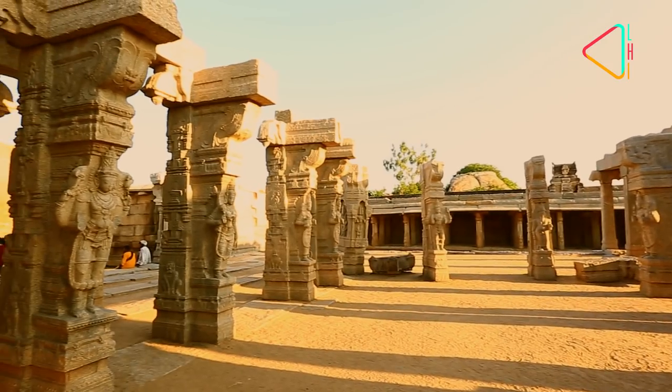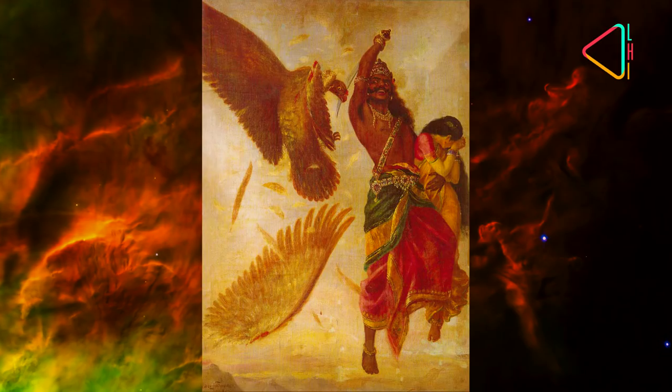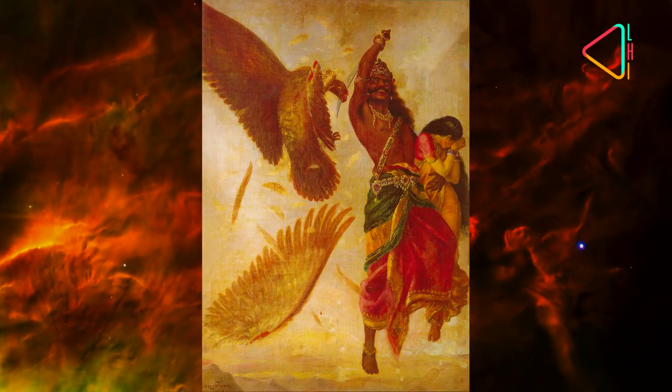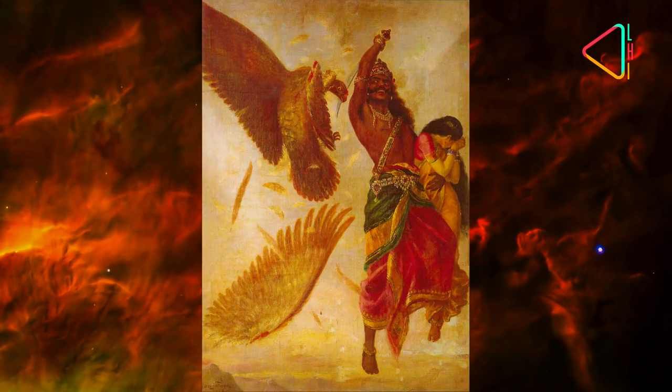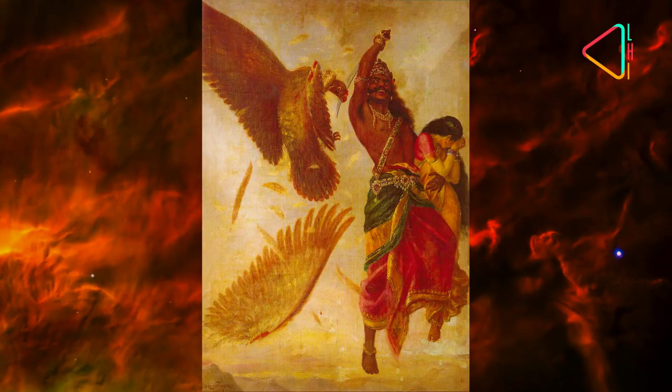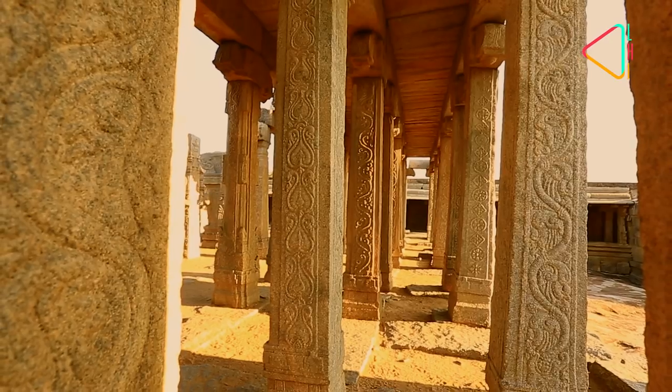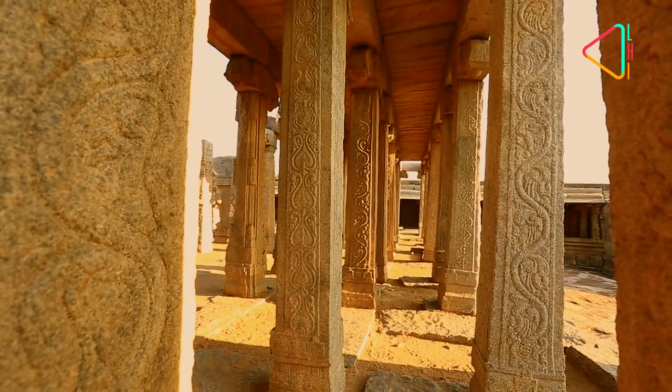The name Lepakshi itself is said to come from another legend. It is believed that it was here that Jatayu, the bird who tried to save Sita from Ravana's clutches in the epic Ramayana, fell after his wings were cut by Ravana. Seeing him, Lord Ram is said to have said 'Lepakshi' — or 'rise bird' in Telugu.